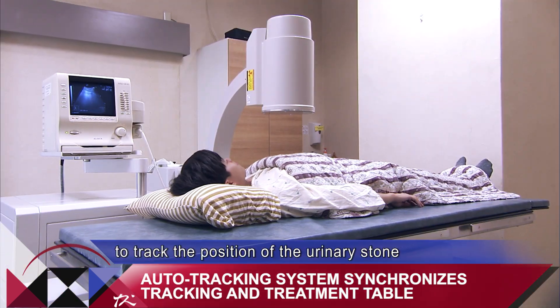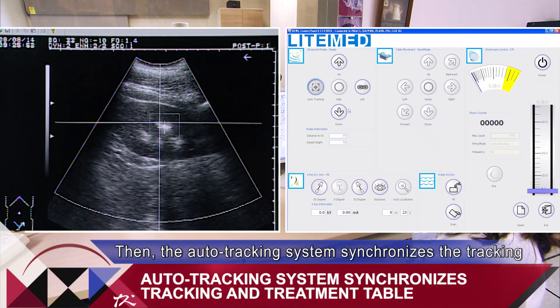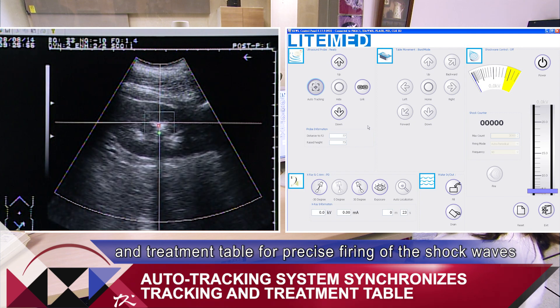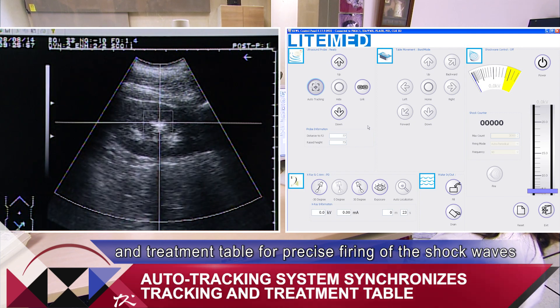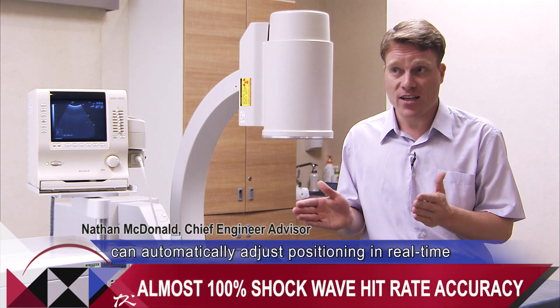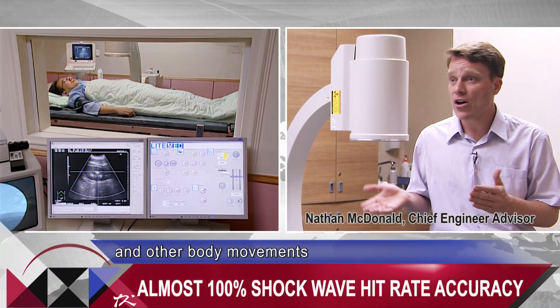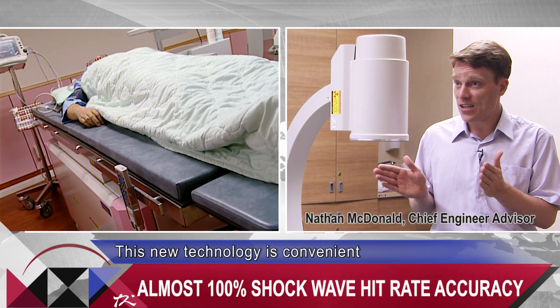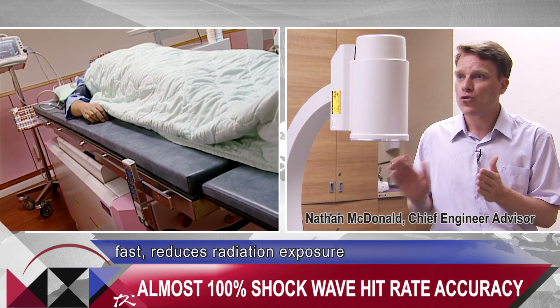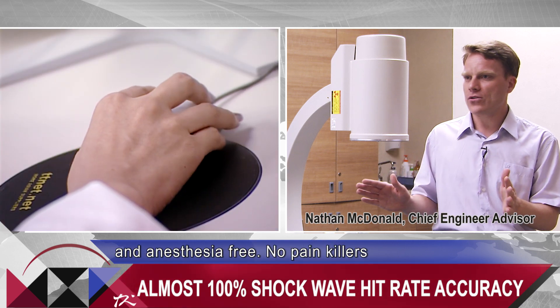Doctors first use the auto localization system to track the position of the urinary stone. Then the auto tracking system synchronizes the tracking and treatment table for precise firing of the shockwaves. The treatment table can automatically adjust positioning in real time, taking into consideration the patient's breathing and other body movements.